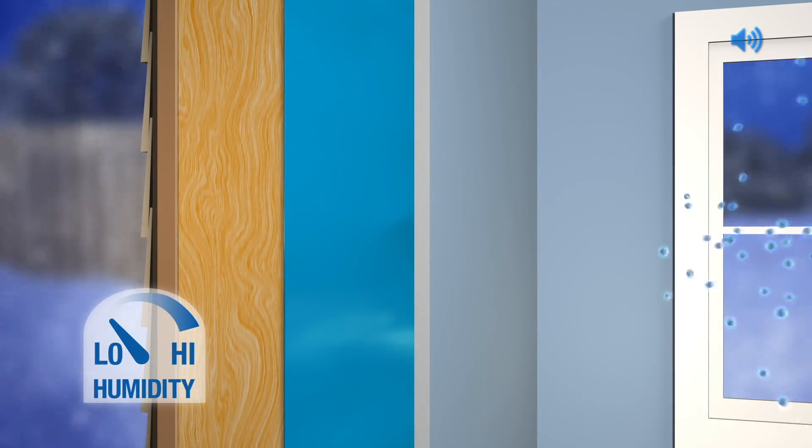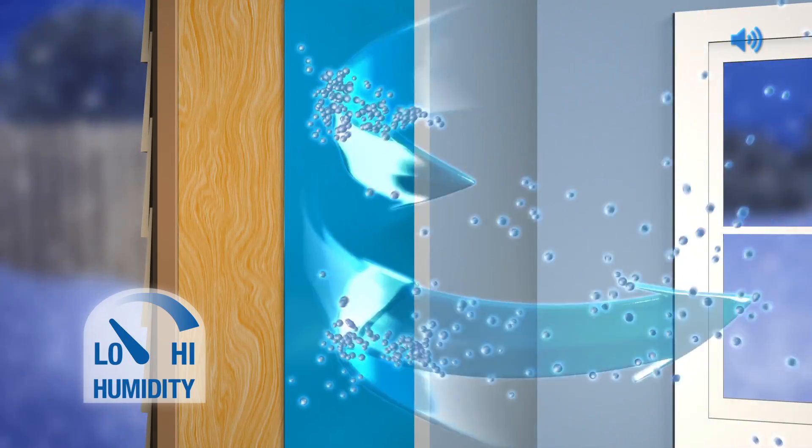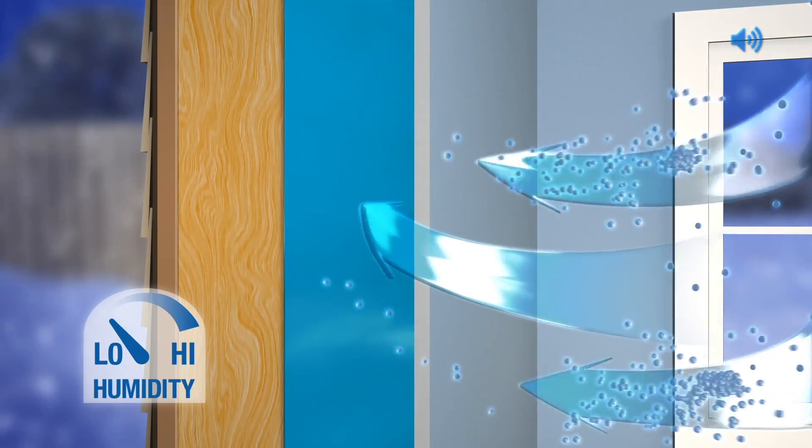In winter, MoistureSense technology works like traditional vapor retarders to prevent potentially damaging moisture vapor from entering and condensing in the wall cavity.